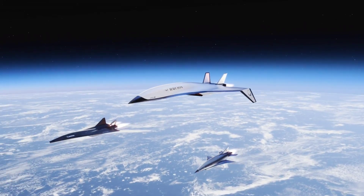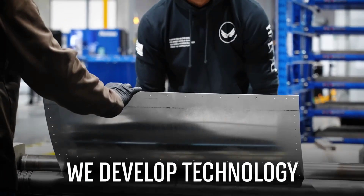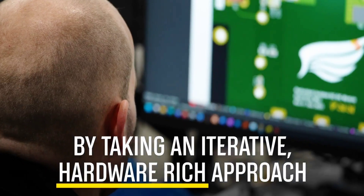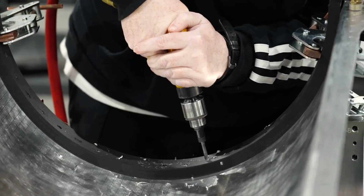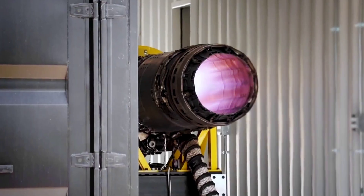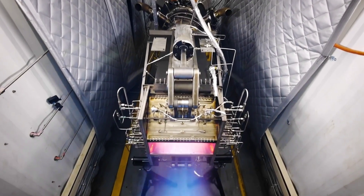Generally speaking, developing a new aircraft takes a very long time — years, at times decades, spent researching and testing everything that goes into a plane, making sure every bit of hardware and software works as intended. Yet a small aviation company called Hermeus managed to do it in a little over a year. Established back in 2018, Hermeus has its sights set on hypersonic airplanes.